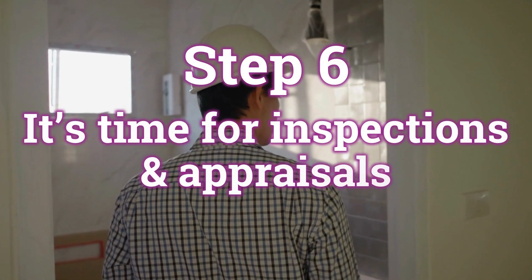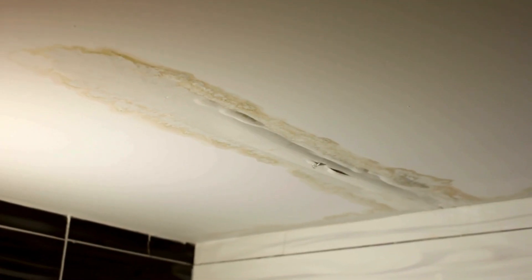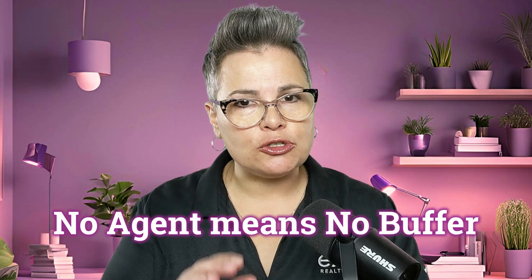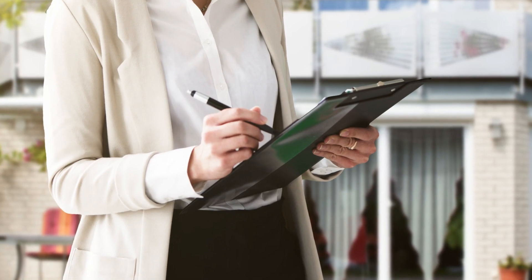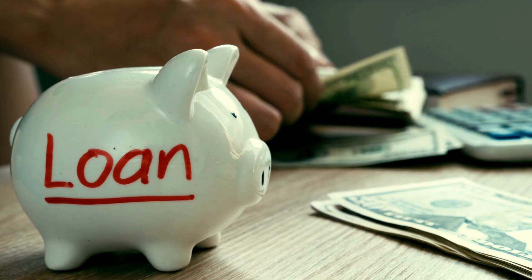Step six: after your offer is accepted, it's time for inspections and appraisals. You'll need to hire a licensed home inspector to look for issues like structural problems, mold, or faulty wiring. If the inspection turns up any surprises, it's up to you to negotiate repairs or ask for a credit. No agent means no buffer, so prepare to be comfortable with some back-and-forth negotiations. At the same time, your lender will schedule an appraisal to ensure the home's value matches the loan amount. If the appraisal comes in low, you'll need to either renegotiate or come up with extra cash to cover the difference.